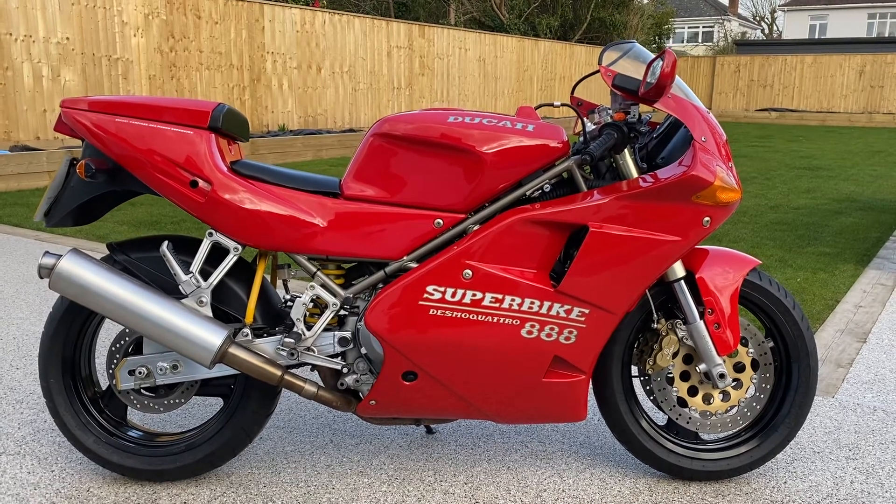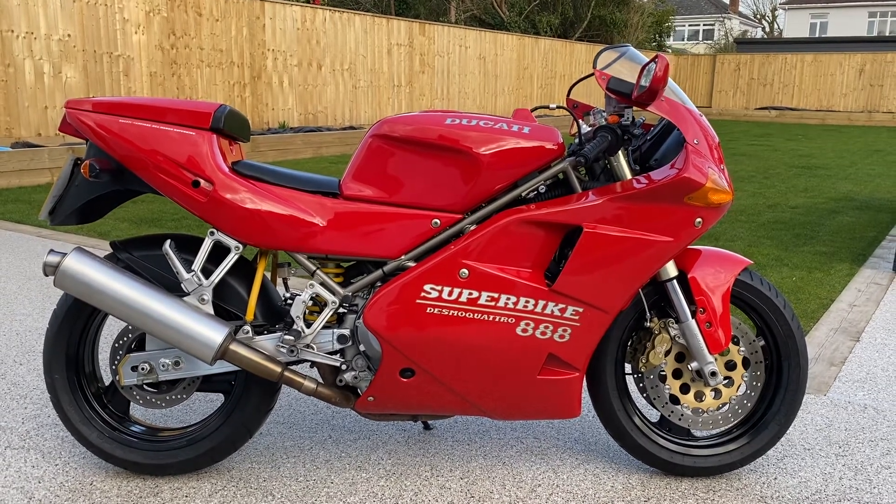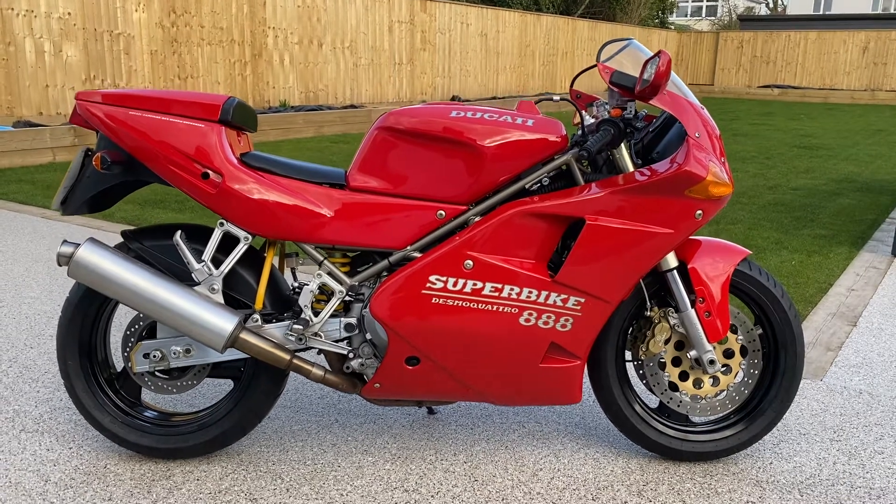Hi everyone, welcome to the sale of my 1992 Ducati 888 Strada.